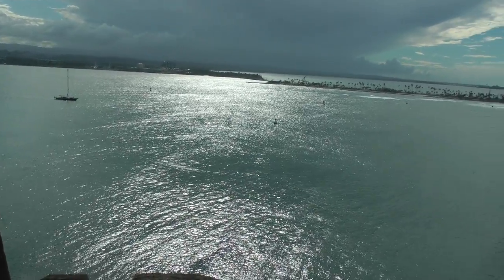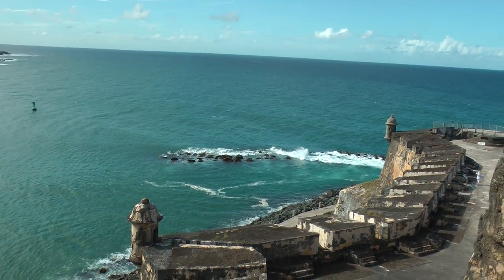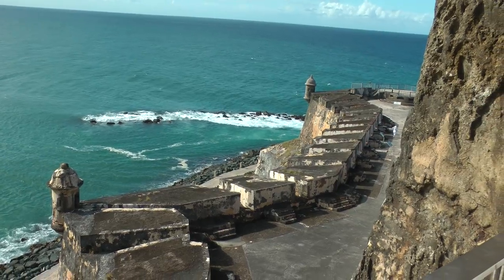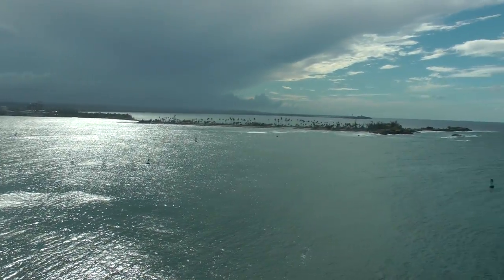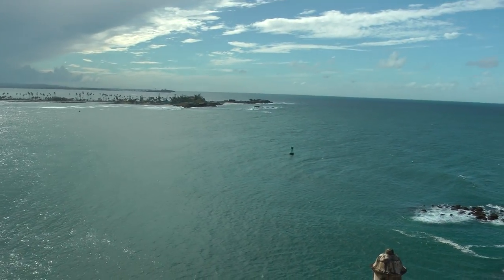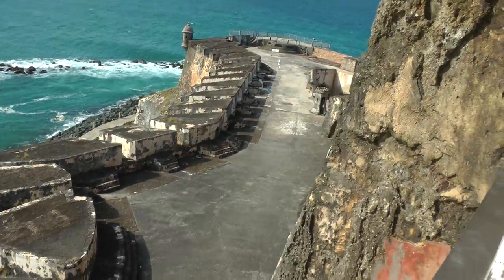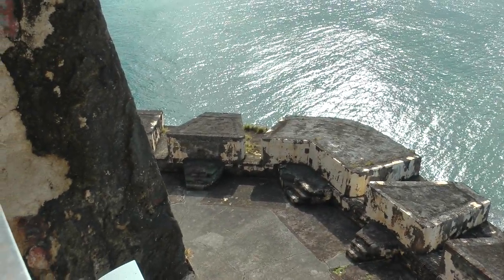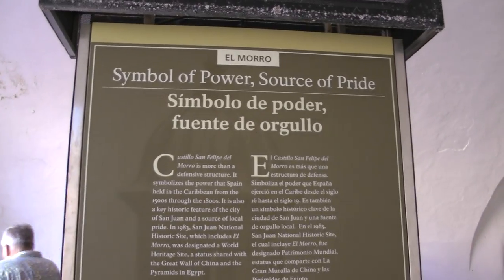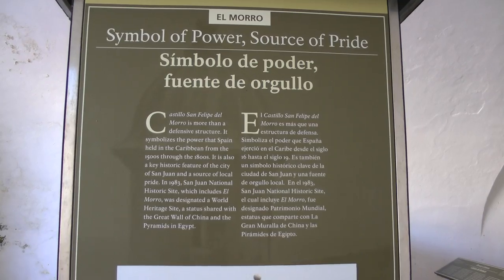This is another view of the entrance of San Juan Bay, El Morro Fort, and this is actually from the bathroom. This is the entrance to San Juan Bay and part of Fort El Morro. This is a view of San Felipe El Morro.